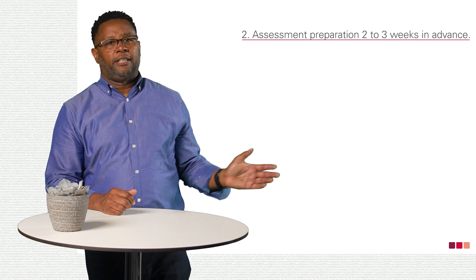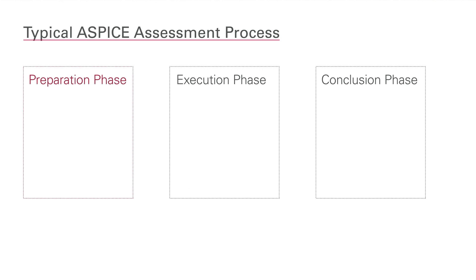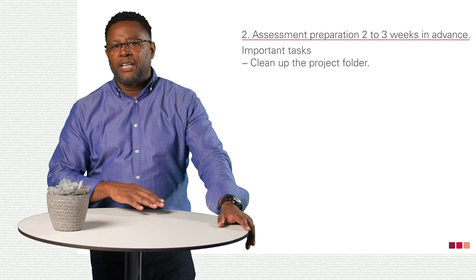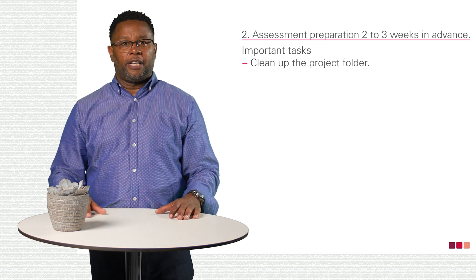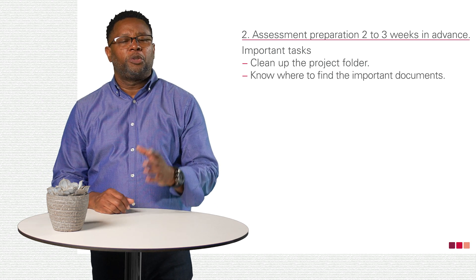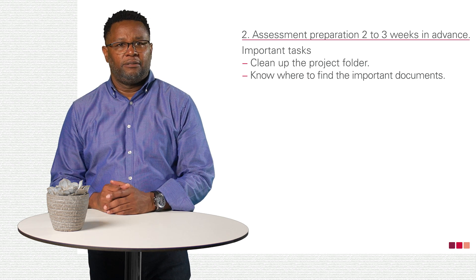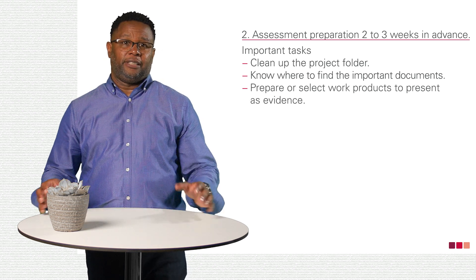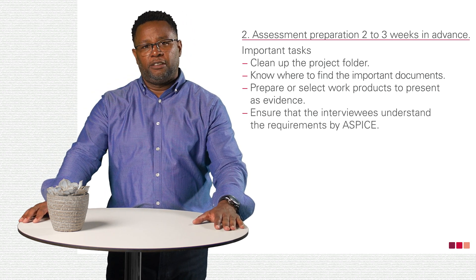Let's continue with the second phase: preparation about two to three weeks before the assessment date. We're still in the preparation phase of our diagram. In a first step, clean up the project folder. Ensure that there are no issues with the naming and versioning of documents. Remove artifacts that are not relevant anymore. Make sure all teammates know where to find all the important documents. Prepare select work products to present as evidence.